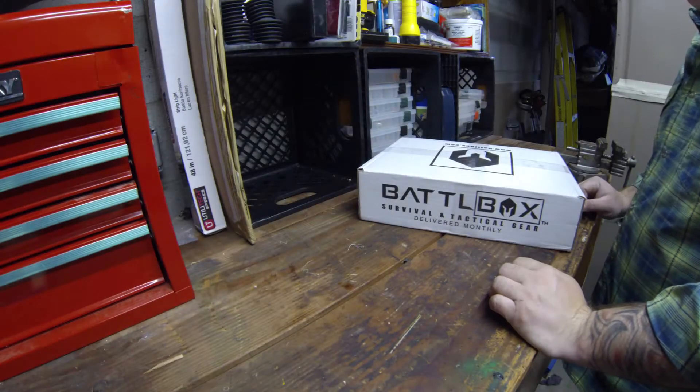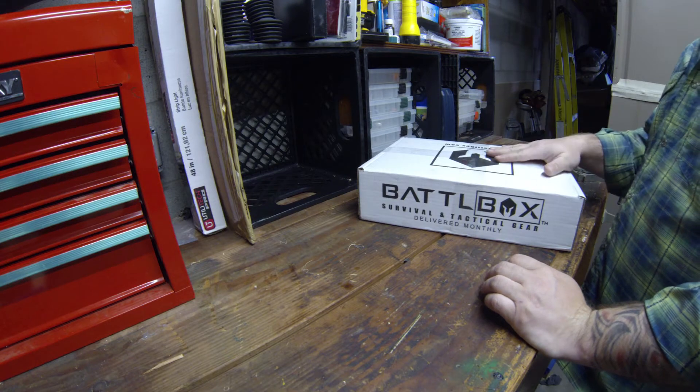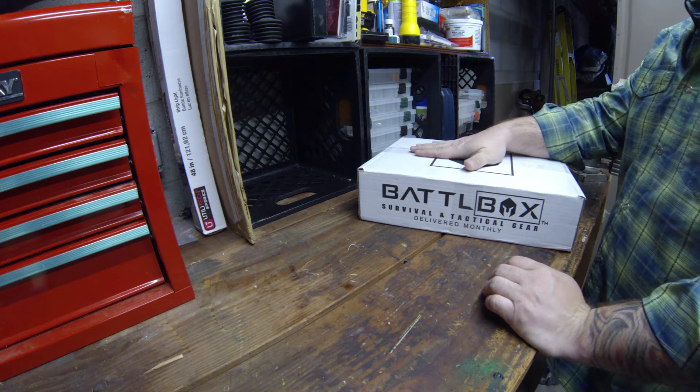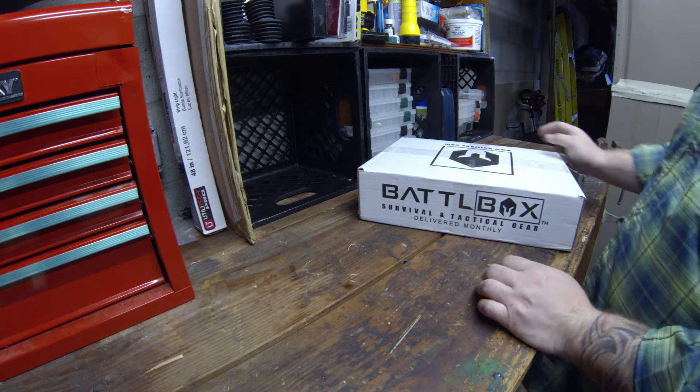Hey folks, it's Mark with yakangler.com. I got back from the boondoggle down in Jenny Springs and look what was at our front door — my Battle Box for February. Let's go ahead and open it up and see what we got.